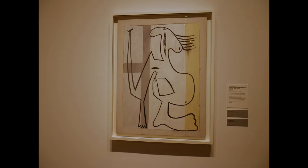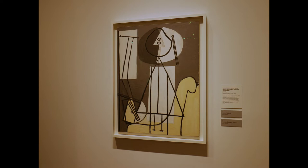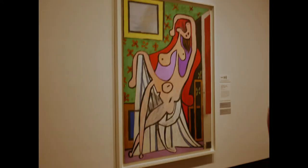From 1927 we have Nude on a White Background. This is Project for a Monument from 1928, and also from 1928 we have Painter with Palette at His Easel. This is Larger Bather from 1929, and from 1929 we have Large Nude in a Red Armchair.